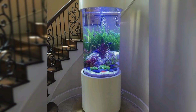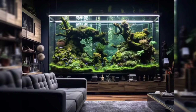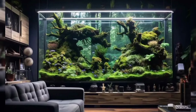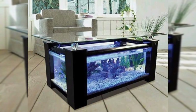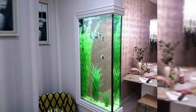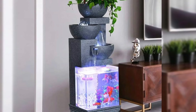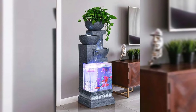Classic fish tanks. There is nothing quite like a traditional glass aquarium filled with colorful fish and vibrant aquatic plants. Choose a size and shape that fits your space, whether it's a small desktop tank or a large statement piece for your living room.